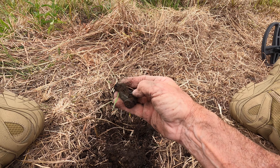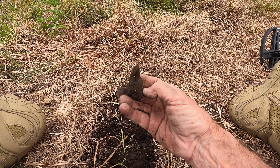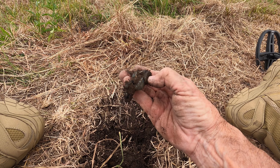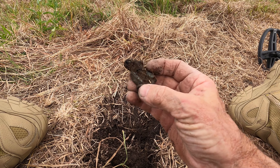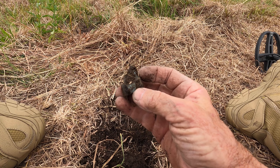I've just got another awesome find from the site of what I believe was the old station master's house. One little patch is producing a lot of stuff. I'm also getting ceramic and old bones - meat bones, chops and steaks and that kind of thing. Have a look at this find - it's a ripper.